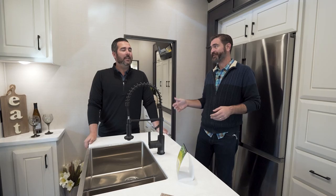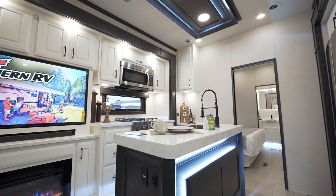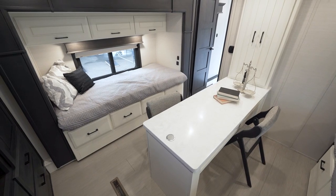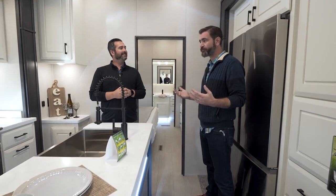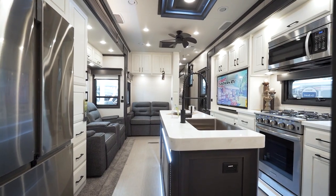Welcome back to a special edition of the RV Rundown. I'm your host Barry, and we're in Indiana for the Thor Dealer Show. I've got Michael Hoover, our DRV rep, with us for something special. This is our brand new Orlando floor plan, so I'm excited you guys are here to take a look at it. We're just going to hit some of the features on the floor plan.